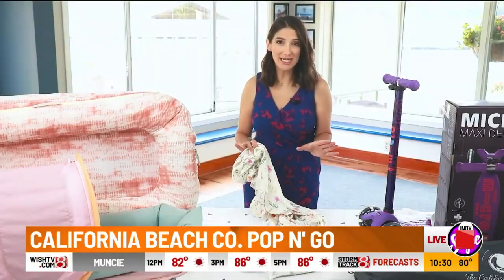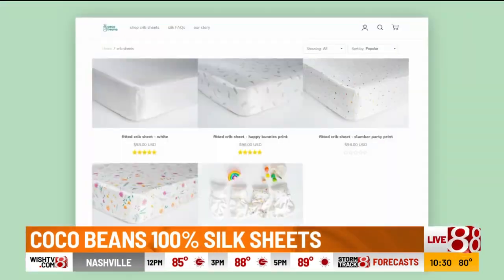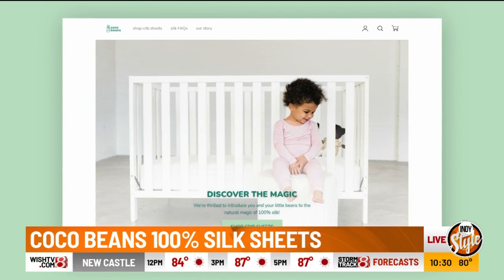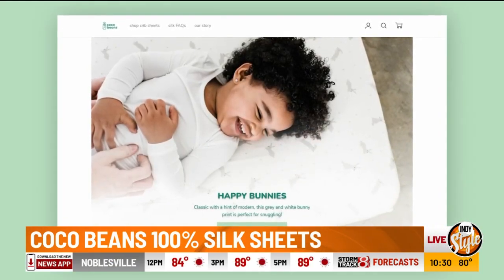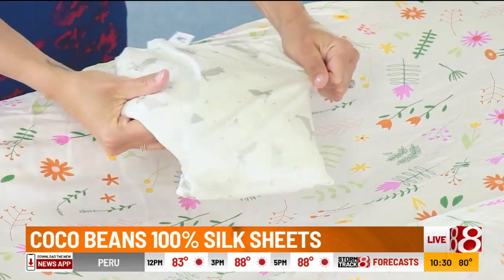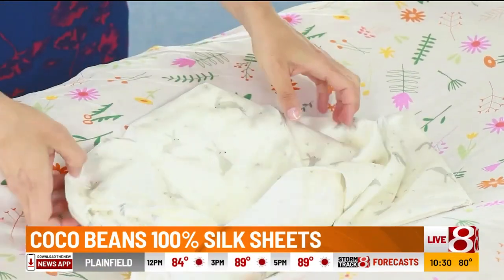Keep your little one cool and comfy all night long with the 100% silk crib sheet by Cocoa Beans. The mom-invented product is the first and only 100% silk sheet that prevents tangles, bald spots, and frizzy hair. It's ideal for babies with curly hair or sensitive skin and perfect for summer. The natural material is moisture-wicking, breathable, and regulates your little one's temperature throughout the seasons. It comes in adorable prints and the best part — they're durable and machine washable.